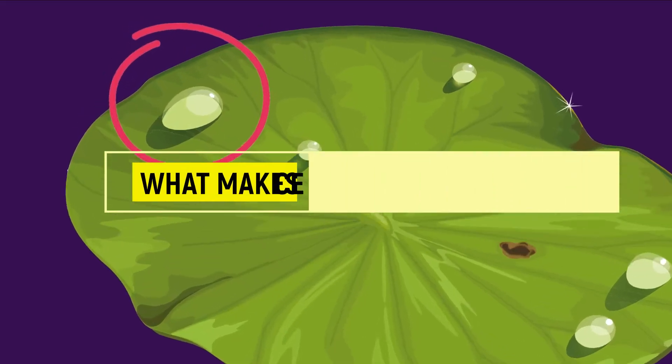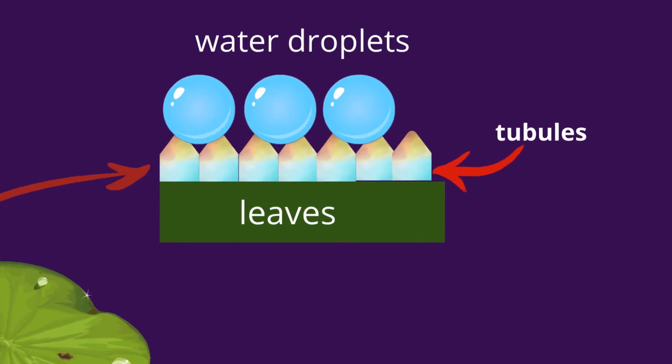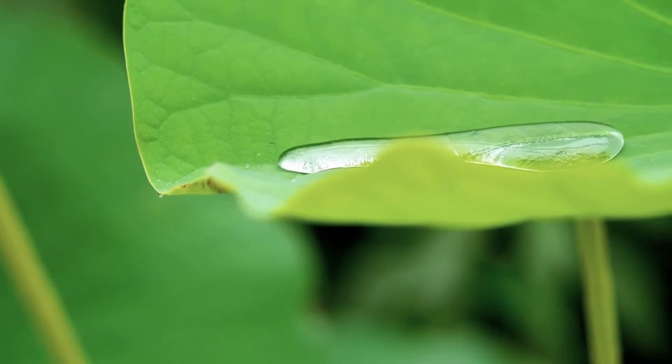Let's see what makes the lotus leaf surface a hydrophobic one. If we take a closer look at lotus leaves, we find that the leaf has a rough structure which discourages wetting and water drops don't get absorbed. Also, the tubules present are made up of wax, which doesn't allow water to stay on the lotus leaves.